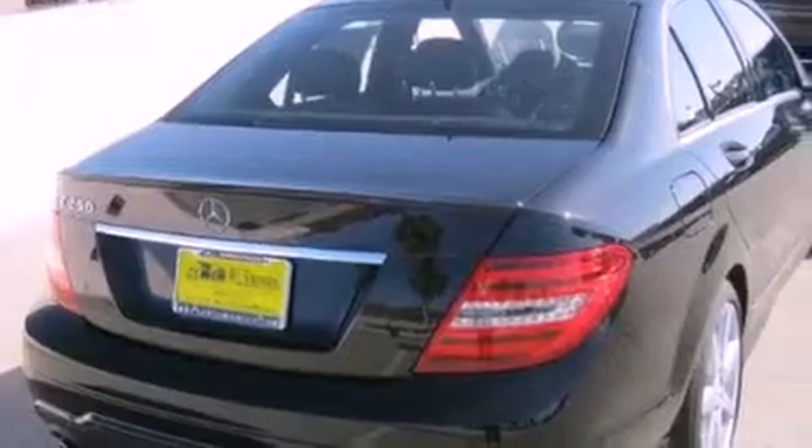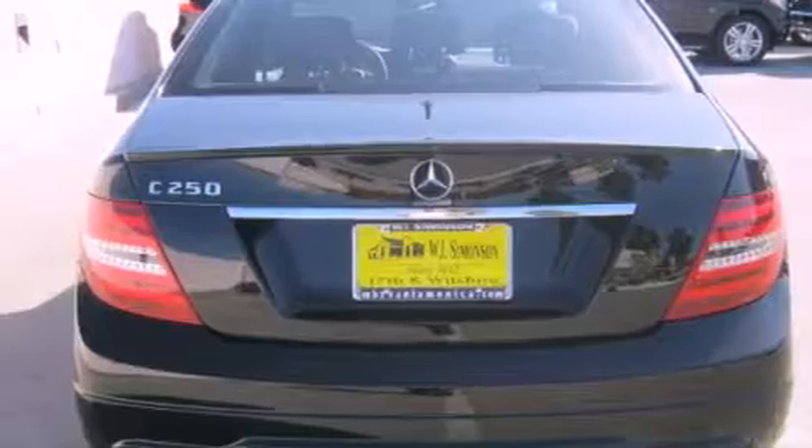All of the following features are included: a power moonroof, dual power seats, cruise control, wood trim interior accents, a passenger side vanity mirror, and a security system.